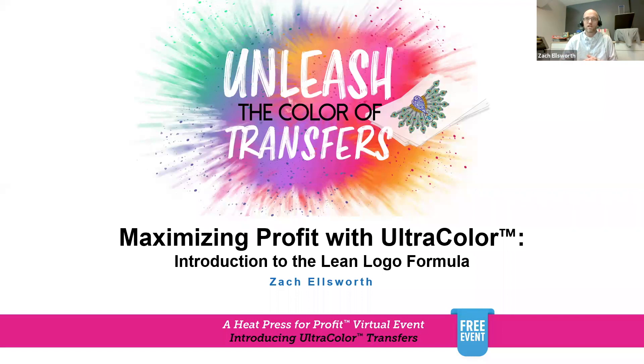We wanted to teach you what was behind how we do that — how we work through pricing, how we work through costing, and the secret to the Lean Logo Formula, and hopefully your success. My real goal today is to show you how our decorating facility makes things work in examples that translate to markets and hopefully the business that you are starting.